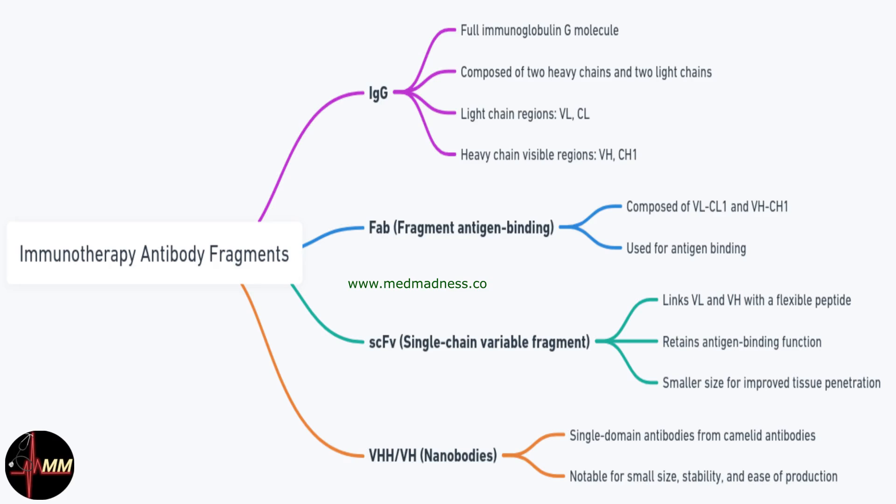Welcome to MedMadness. Today we're exploring a crucial tool in the fight against diseases like cancer: immunotherapy and antibody fragments. But first, let's test your knowledge with a USMLE Step 1 style question.